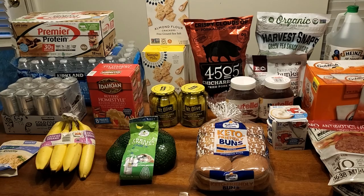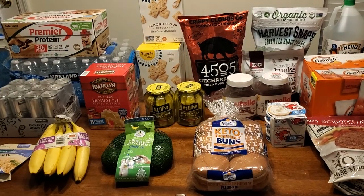I share grocery hauls, coupon deals, and just mom life stuff. So let's just get started.